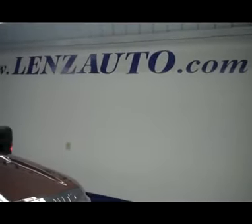If you'd like more pictures of this truck or any other truck, all you need to do is visit our website at www.LensAuto.com.